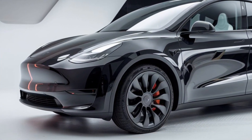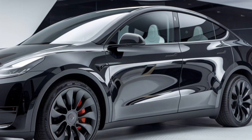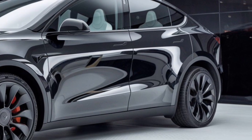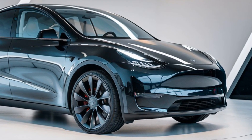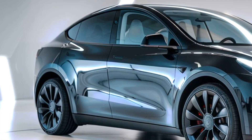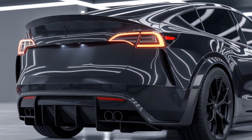Moving to the interior, the 2025 Model Y Juniper introduces some subtle but impactful upgrades. The minimalist dashboard, which Tesla is known for, now features higher-quality materials and new customization options. The infotainment screen remains central but has been enhanced for quicker responses and better graphics. Tesla has also upgraded the sound system, delivering an immersive experience whether you're listening to music or using voice commands.